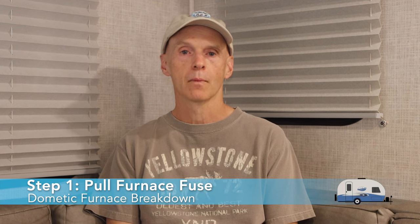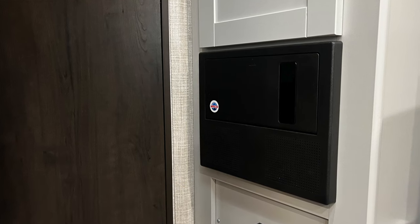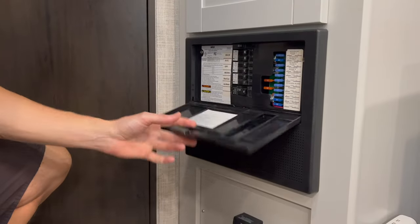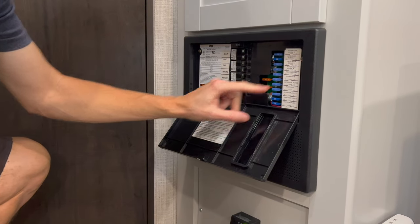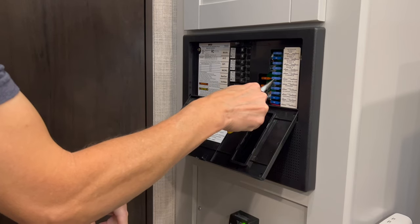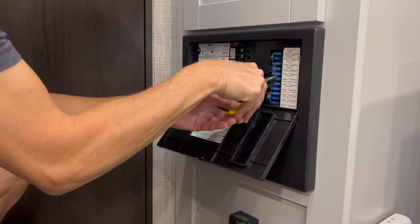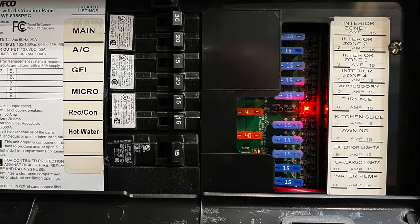Step 1: Pull the fuse to your furnace. This is in the electrical panel in your RV. Your fuses should be labeled from the factory, and one should be marked for the furnace. Use a pair of needle-nose pliers to remove the proper fuse, and store it somewhere easy to find to reinsert at the end of the process.